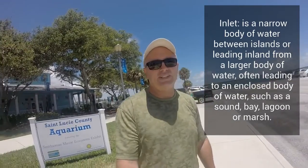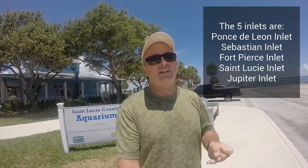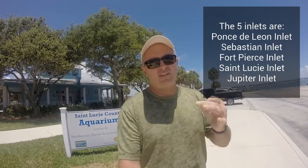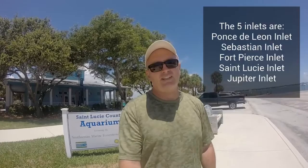So what is an inlet? An inlet is an opening to the ocean. For the Indian River Lagoon, there are five inlets that connect it to the ocean — this is the source of all the salt water found in the brackish environment of the Indian River Lagoon. Ponce de Leon Inlet to the north, then we have Sebastian Inlet, Fort Pierce Inlet where I am now, St. Lucie Inlet, and in the far south, Jupiter Inlet. So a little bit on inlets here at the Smithsonian Ecosystem exhibit.